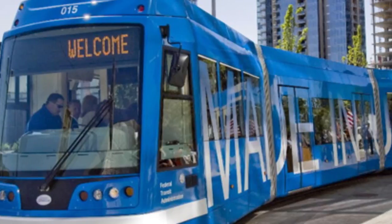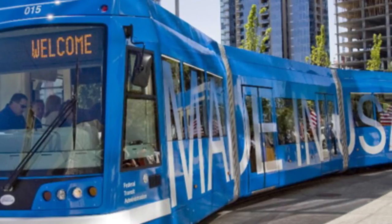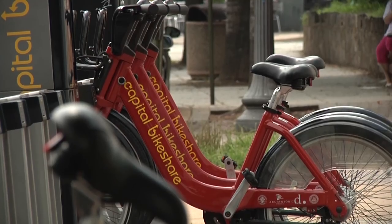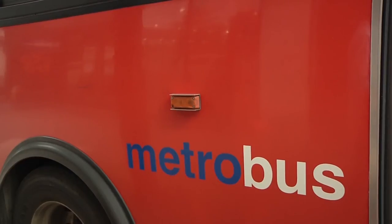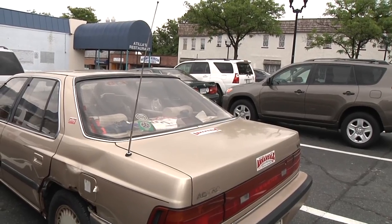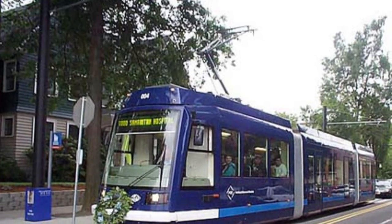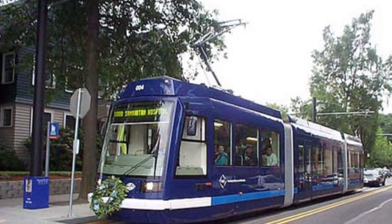Generally, the streetcar is a vanity project, meaning we're going to have something that's superior, gold-plated, the best when it's not really necessary, and so it becomes an unnecessary expenditure of taxpayer dollars. This is just another layer of transportation, so to go from A to B, you'll have more than one choice. It's not the right solution for the pike because the streetcar will not have a dedicated lane, so it will not really improve transit on the pike.